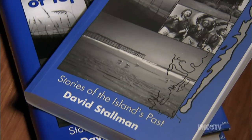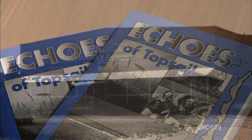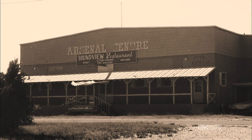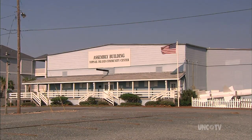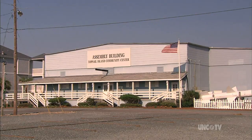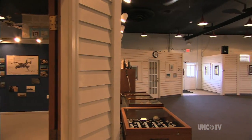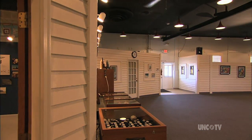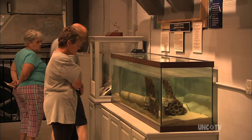David Stallman has written two lovingly detailed books about the area's history, and he helped to develop the museum and the Rocket Assembly Building into the treasures they are today. His research was very helpful in getting the National Register to recognize it as a historic building. His payoff is in seeing the building preserved, and people are very supportive of the museum — it's putting Topsail Island on the map.